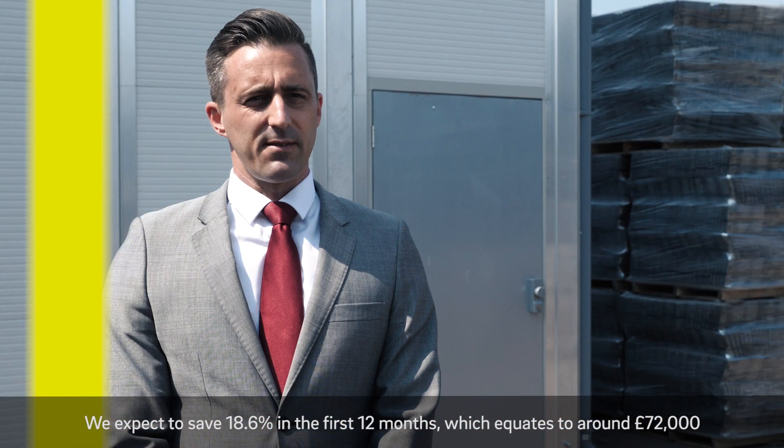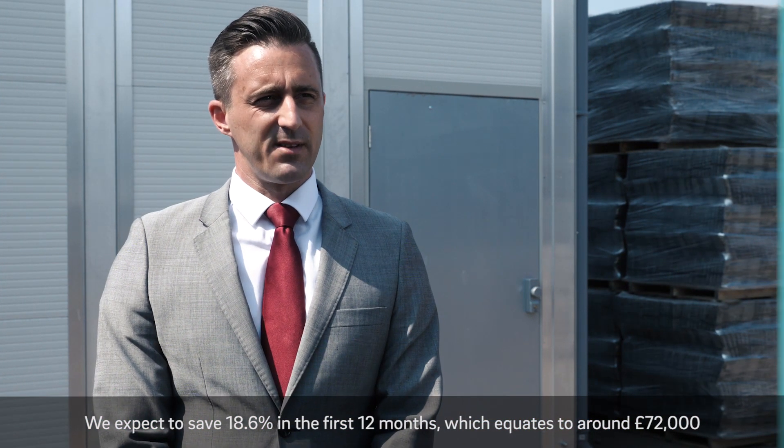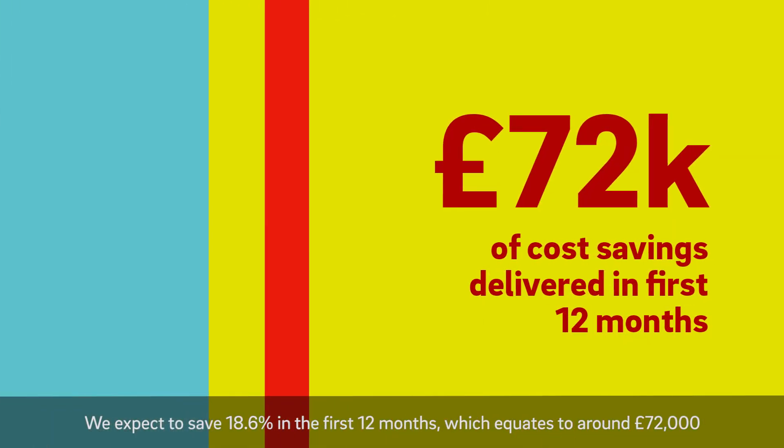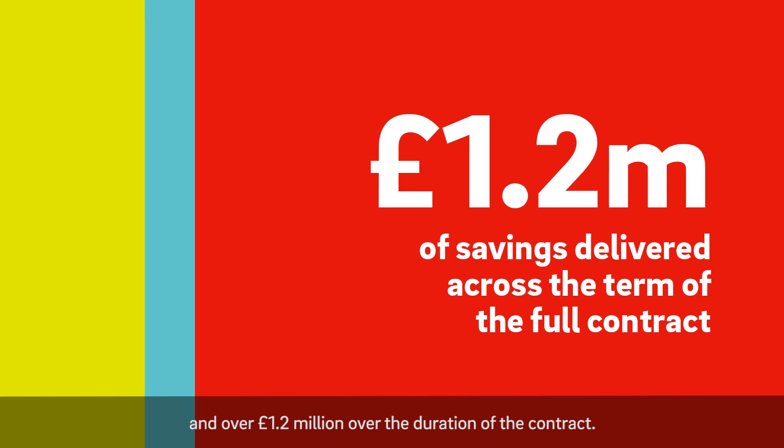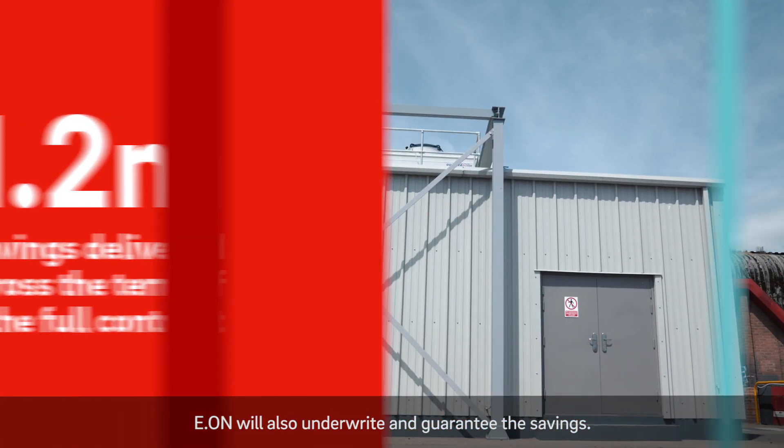We expect to save 18.6% in the first 12 months, which equates to around £72,000 and over £1.2 million over the duration of the contract. EON will also underwrite and guarantee the savings.